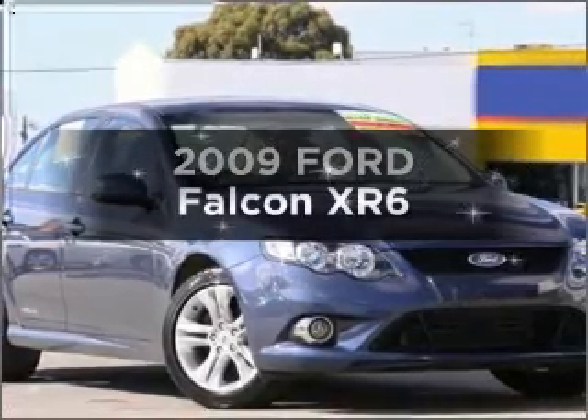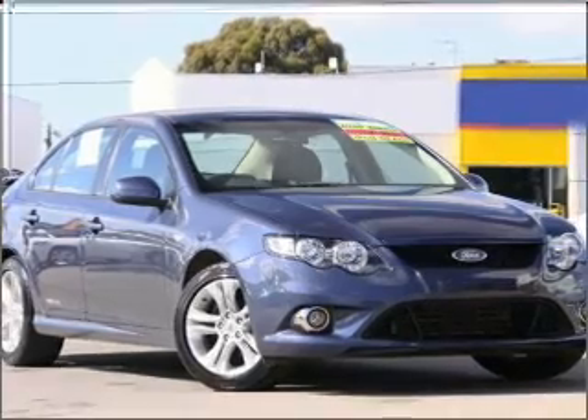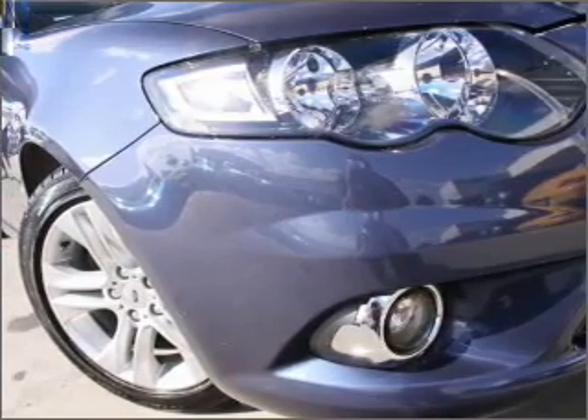Imagine yourself in this 2009 Ford Falcon. This well presented vehicle could be just right for you, with a solid 6 cylinder engine that responds smoothly to its 5 speed automatic transmission.